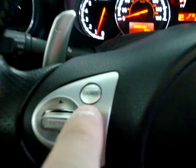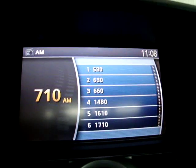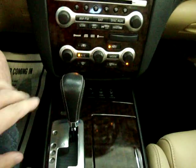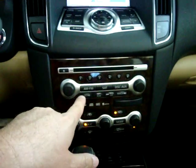Over here, the source button is the one you press to go from XM to AM to FM. We also have wood trimming all around — on the door handles, around the stereo controls, the air conditioning controls, and around the shifter.